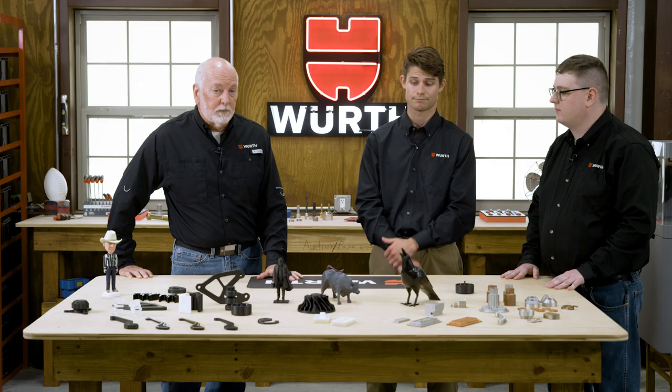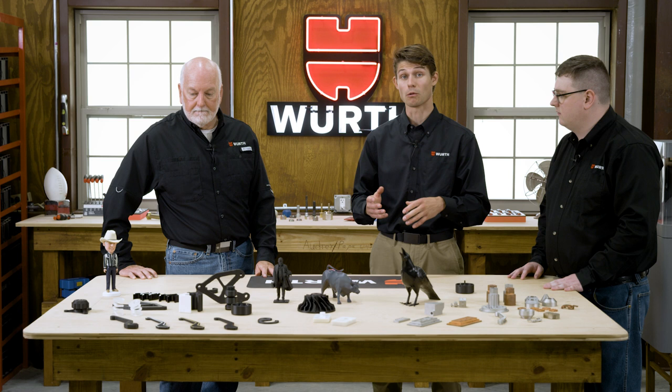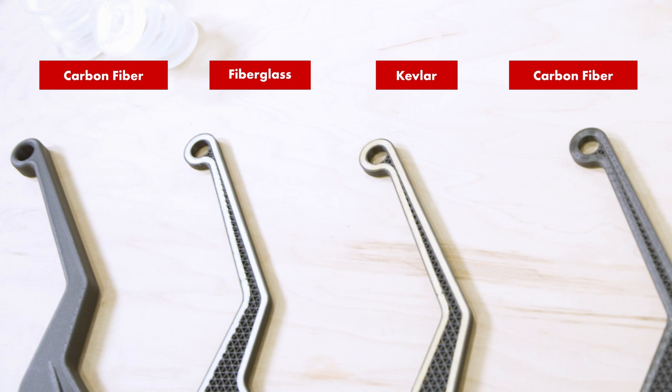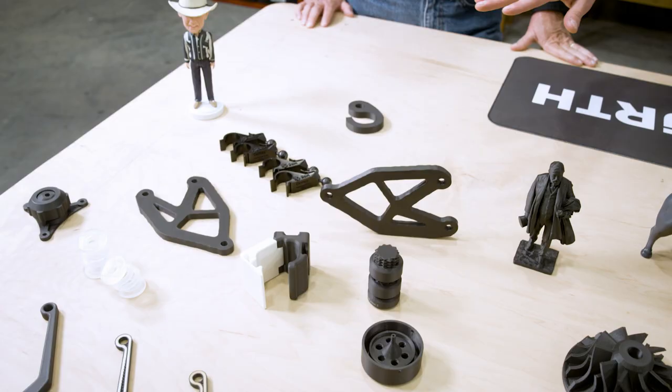A lot of customers have no idea you can do metals. Another thing people are generally unaware of is that we can print composite materials with similar — if not better — strength properties than certain metals. In the front we've got composites including fiberglass, Kevlar, and carbon fiber. These are continuous fibers throughout the part. When we fill a part with carbon fiber, we can get a part that is both stronger and lighter weight than 6061 aluminum.